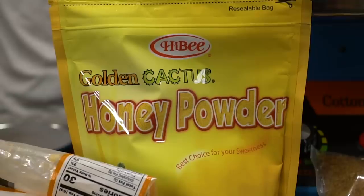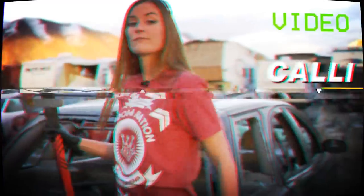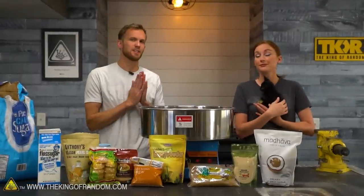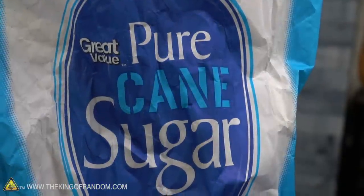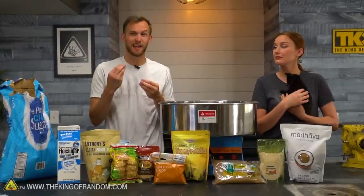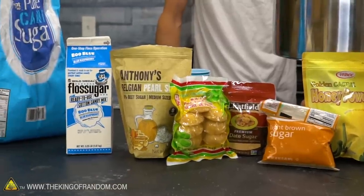Today we're testing out several exotic types of sugar to see which one makes the best cotton candy. This video is a recommendation from Reddit user Sven3067, who pointed out that Rhett and Link on Good Mythical Morning had done a video testing several different types of exotic sugar with a blind taste test. We want to see which of those make cotton candy and what the cotton candy tastes like.